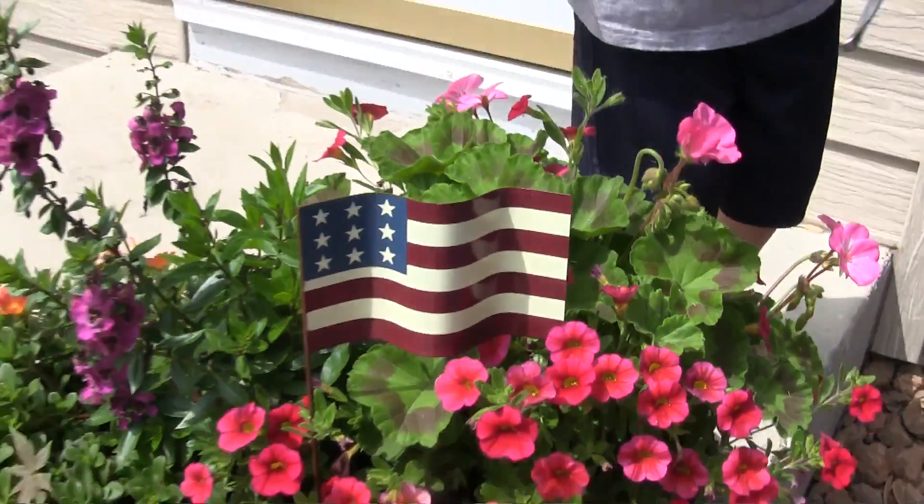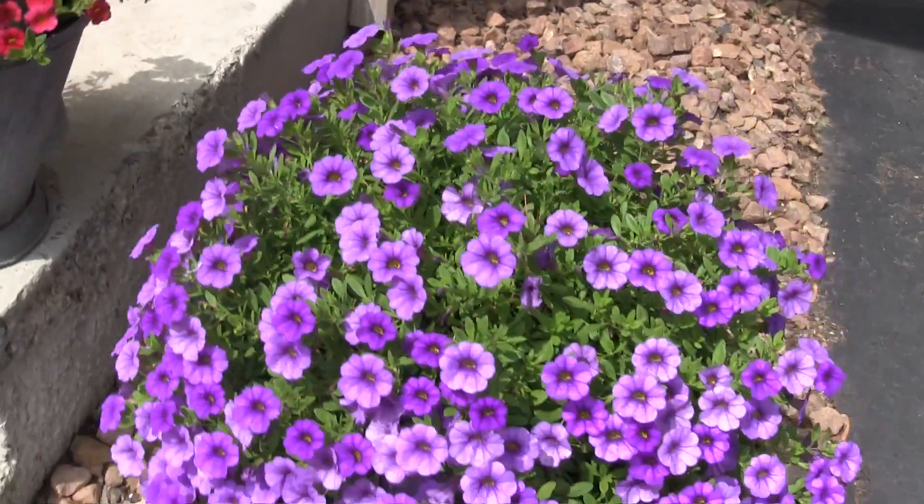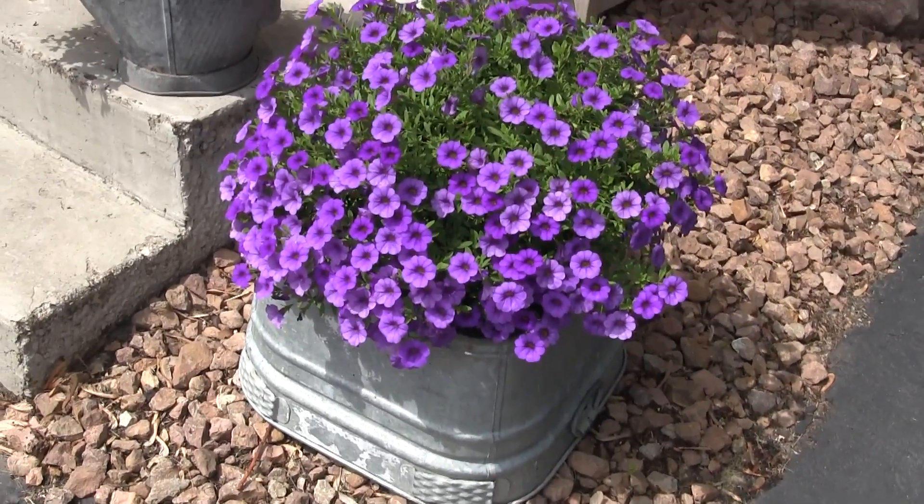Look how cute it is in my pot — look how cute my pot is. My flowers are just so pretty this year. So pretty. Thank you for watching, bye!